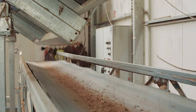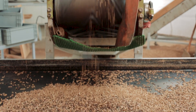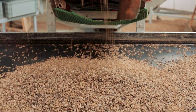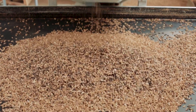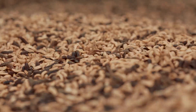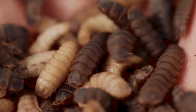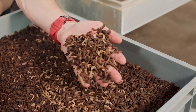A number of development factors had to be researched and improved to make the process more economical: under what conditions do the larvae grow most rapidly, and what should they be fed? Because the soldier fly has legally been declared a farm animal, Katz has to use certified feed, which is costly and not sustainably sourced. So he's looking for alternatives.